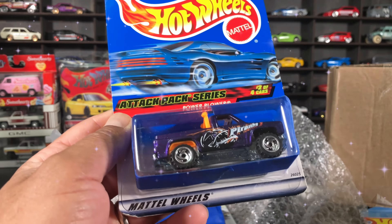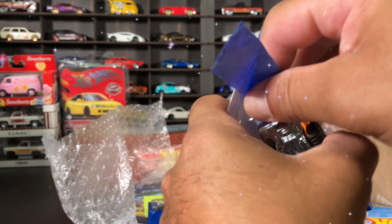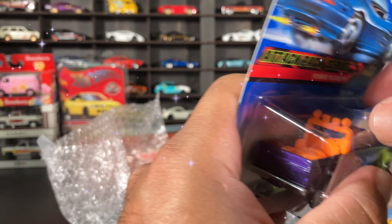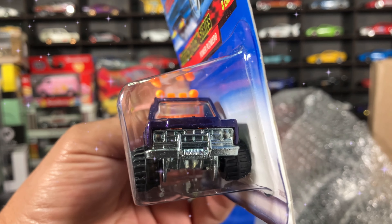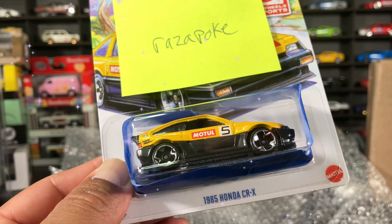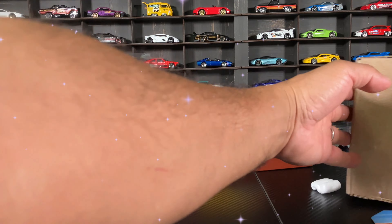Next we have this truck — Power Blower. I hate that tape, you guys know I hate that tape. I appreciate all the sellers for the tape though, that's just me. All right, Power Blower, pretty cool. I have no idea what I bought this one for. Sometimes you just buy stuff to try to support other channels. On the Civic — I like the CRX, I know I have one. I bought this one probably for two bucks. Very cool.